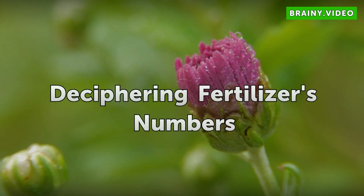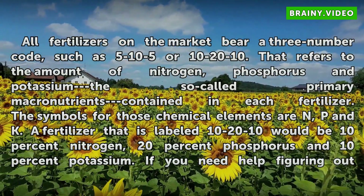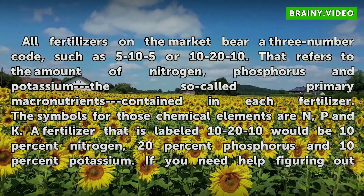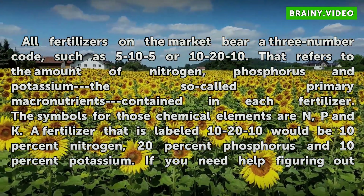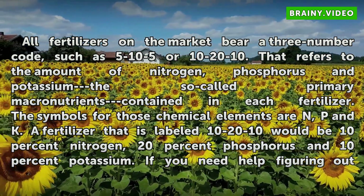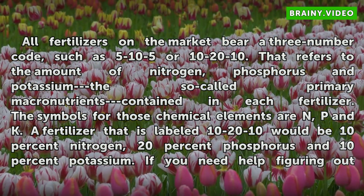Deciphering Fertilizer Numbers. All fertilizers on the market bear a three-number code, such as 5-10-5 or 10-20-10. That refers to the amount of nitrogen, phosphorus, and potassium — the so-called primary macronutrients — contained in each fertilizer. The symbols for those chemical elements are N, P, and K. A fertilizer labeled 10-20-10 would be 10% nitrogen, 20% phosphorus, and 10% potassium.